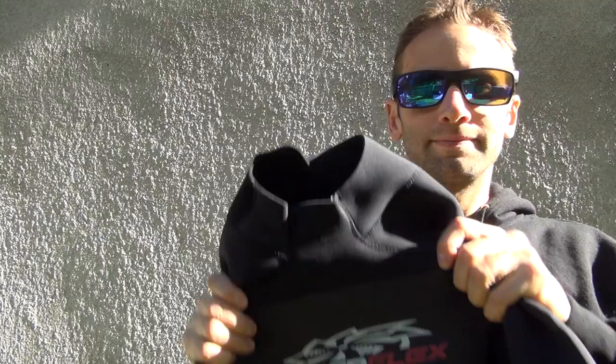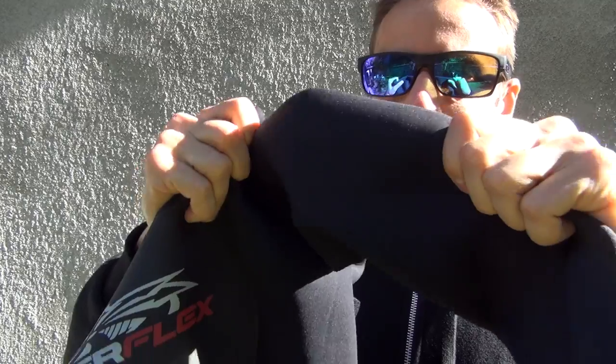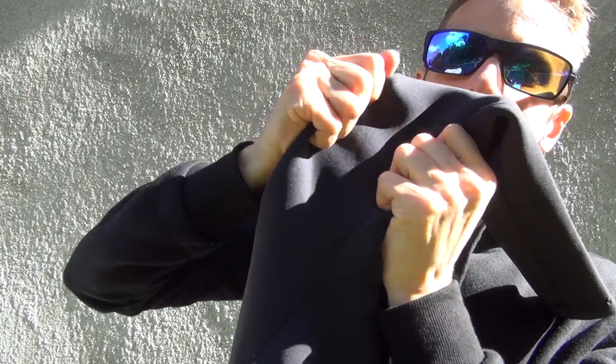This year I'm going with the second edition of the Hyperflex Cyclone 2 3mm full suit that I ordered from wetsuitwarehouse.com. The Cyclone 2 is made of quantum foam, meaning this suit is extremely flexible. The more flexible your suit is, the less energy you'll waste. And trust me, you'll need everything you can get to keep going for the full 24 hours.